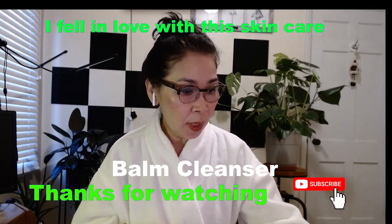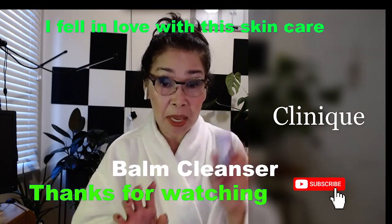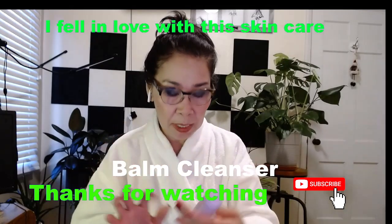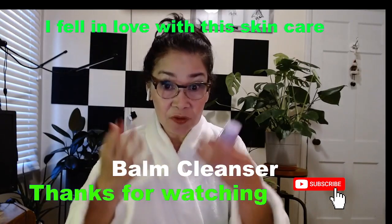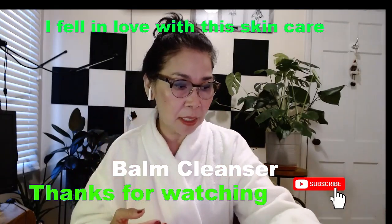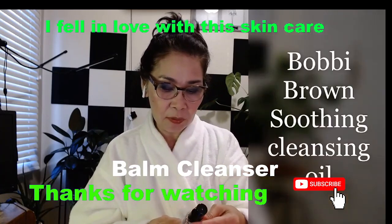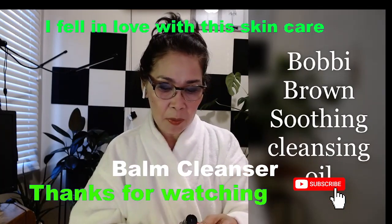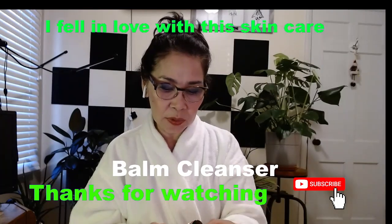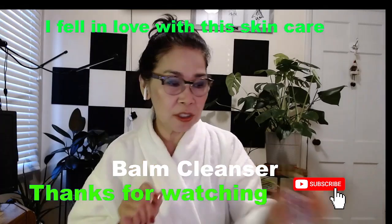One more product is Clinique — this one is a makeup remover. Sometimes I use this to remove my makeup, and after that I use a different cleanser. And there is also one by Bobbi Brown, which is a soothing cleansing oil. I use that too.